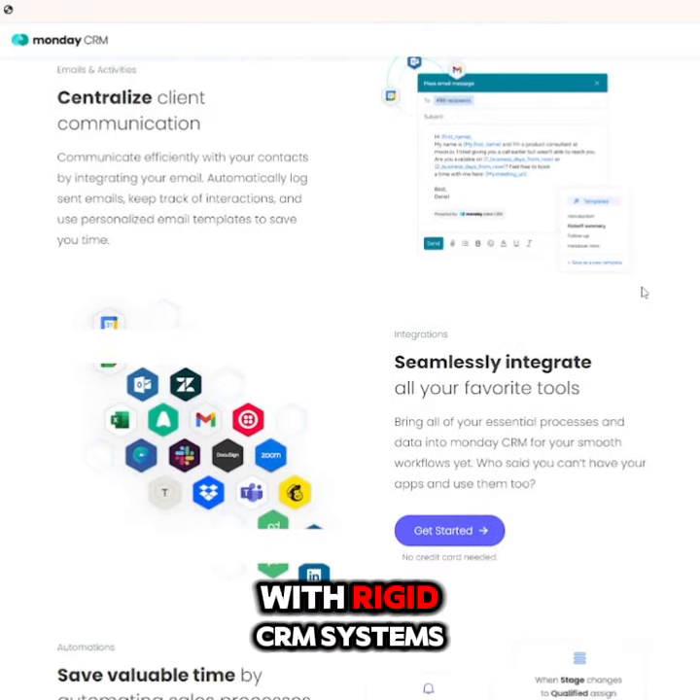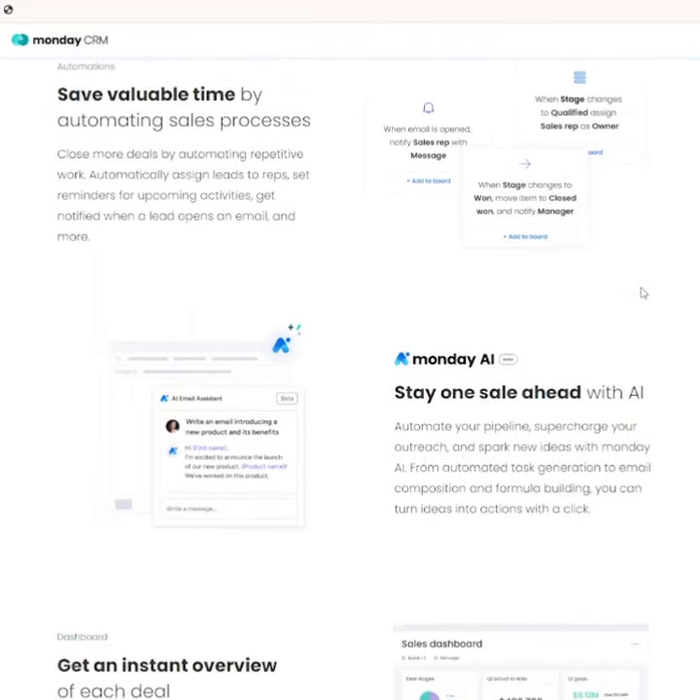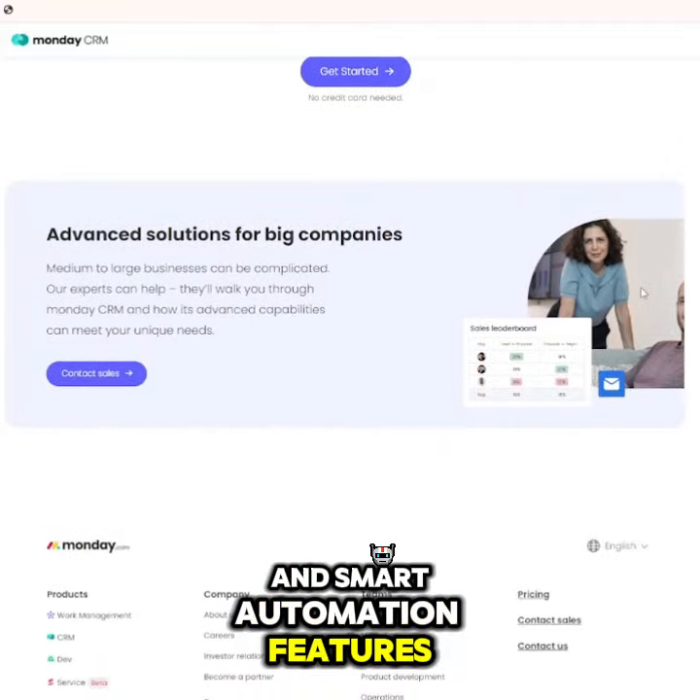Frustrated with rigid CRM systems? Tired of clunky integrations and time-consuming tasks? Monday.com solves all those pain points with its intuitive design and smart automation features.